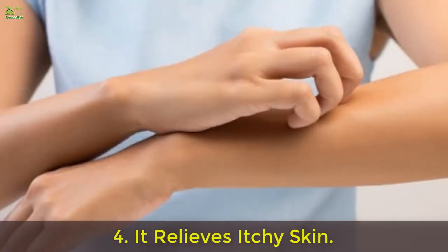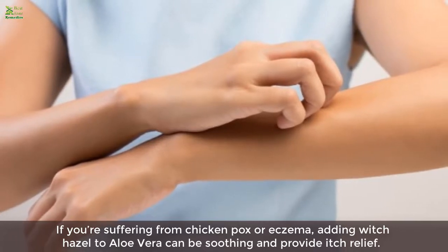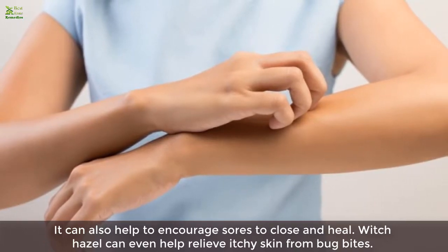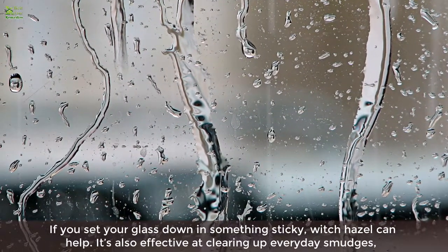Four: it relieves itchy skin. If you're suffering from chicken pox or eczema, adding witch hazel to aloe vera can be soothing and provide relief. It can also help encourage sores to close and heal. Witch hazel can even help relieve itchy skin from bug bites.